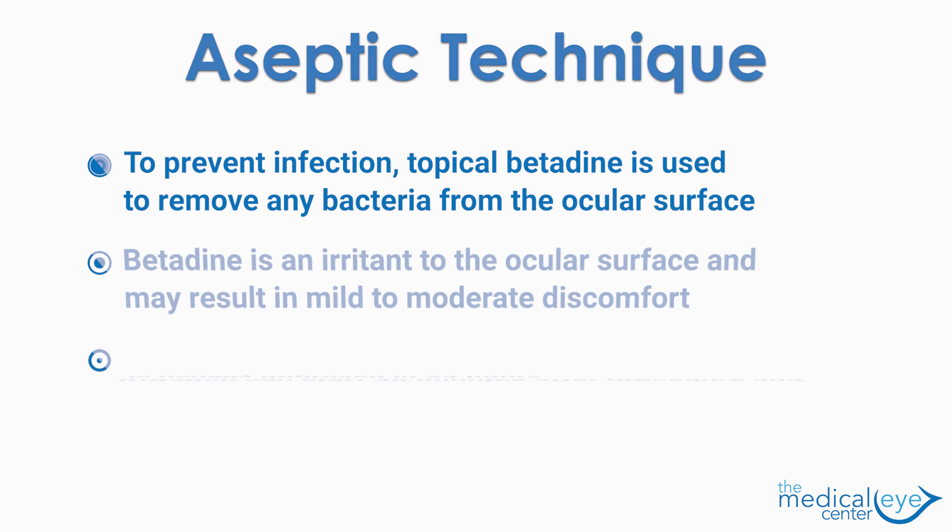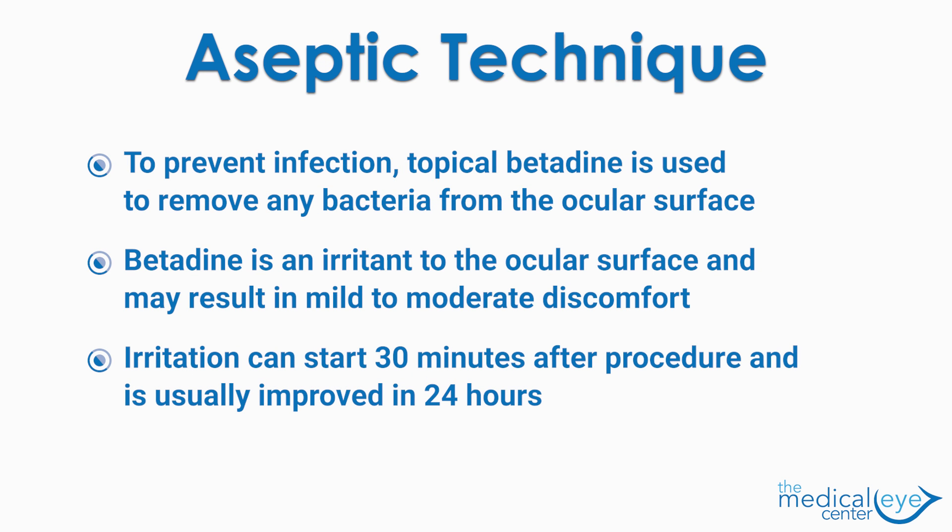As with any invasive procedure, we worry about introducing an infection to the eye. To prevent this complication, we use a topical betadine to remove bacteria from the ocular surface. While it's great at reducing the threat of infection, it is an irritant to the ocular surface and may result in some mild to moderate discomfort that starts about 30 minutes after the procedure and usually is improved in 24 hours.